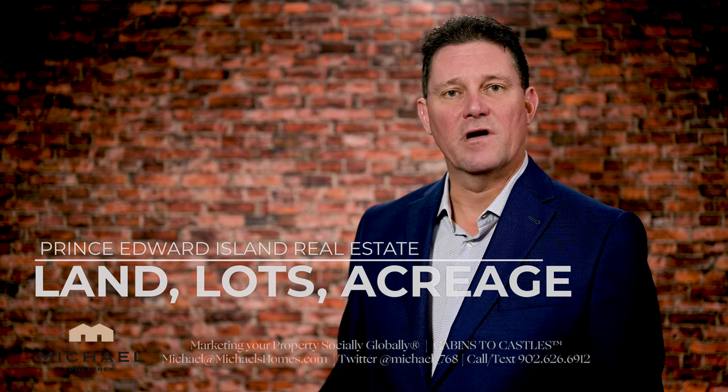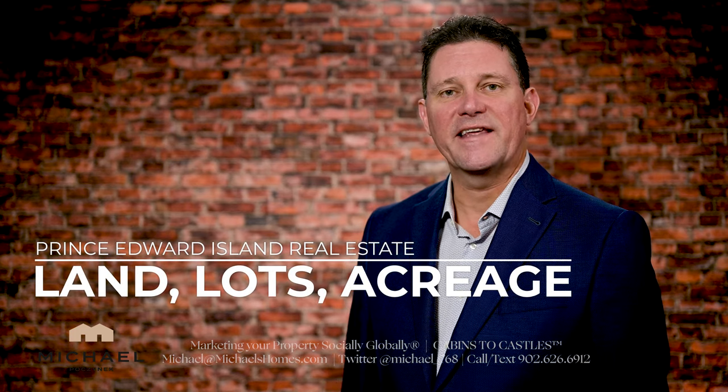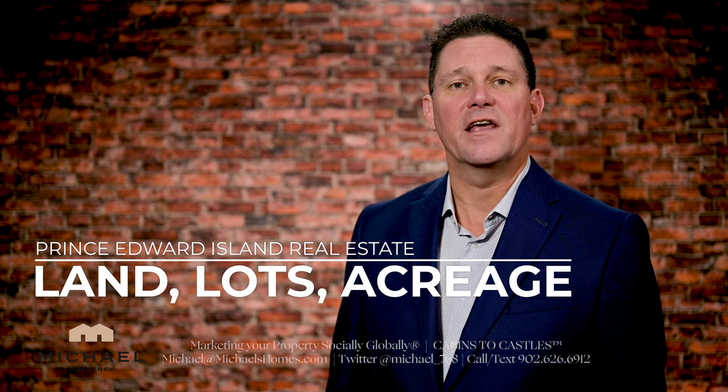Are you looking for raw land or a building lot in Prince Edward Island, Canada? You've come to the right video. Continue watching.